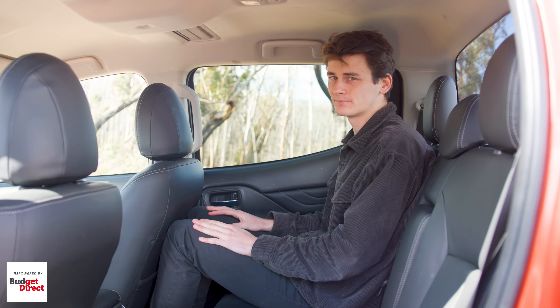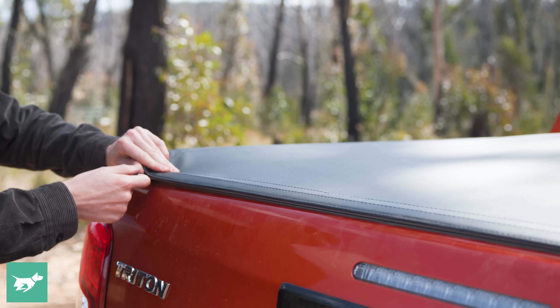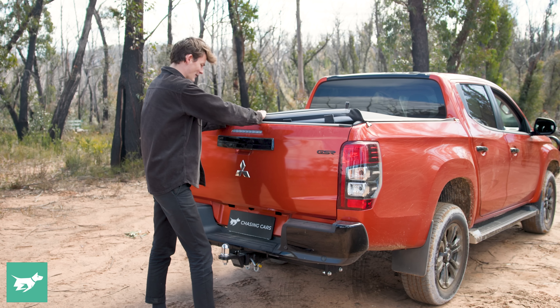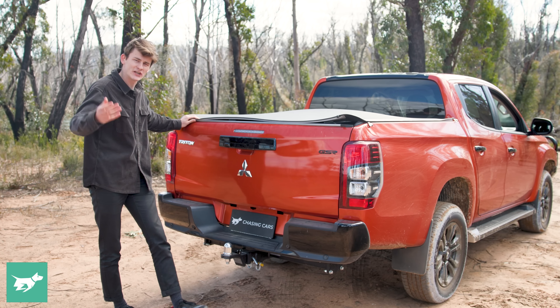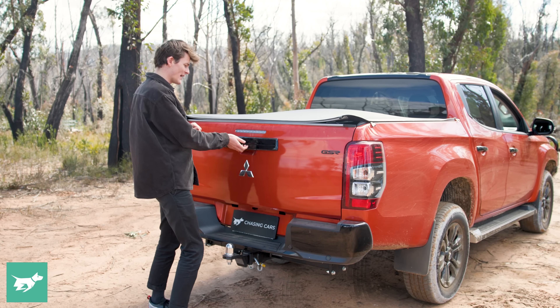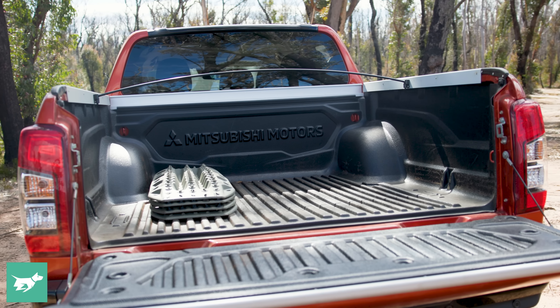An Isuzu D-Max has a much better technology package for the same price as this top-spec GSR Premium. The other thing is that cabin storage isn't particularly great — there's nowhere really to put your mobile phone. You do have two cup holders and reasonable-sized door bins, but the cubby under the soft armrest is a decent size. As it is one of the narrowest dual-cabs on sale, the Triton's back seat is only really good for four. For me at six foot two, headroom's okay, but knee room and toe room are a little bit compromised.